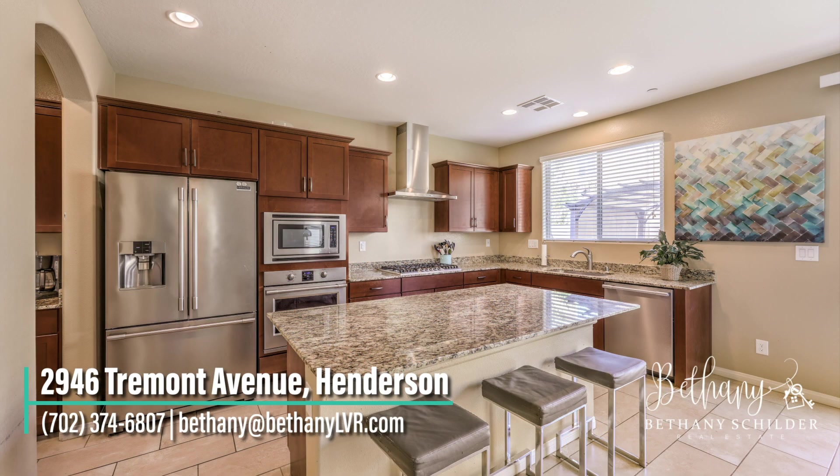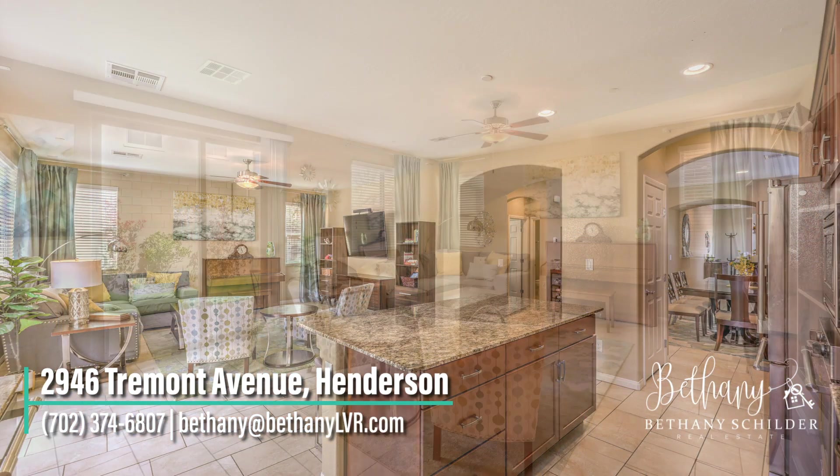This spacious kitchen, which features stainless steel appliances and granite countertops, opens into a large, bright living area.